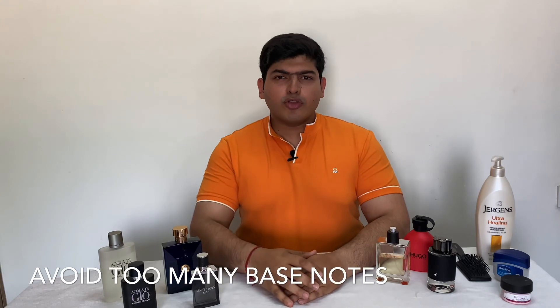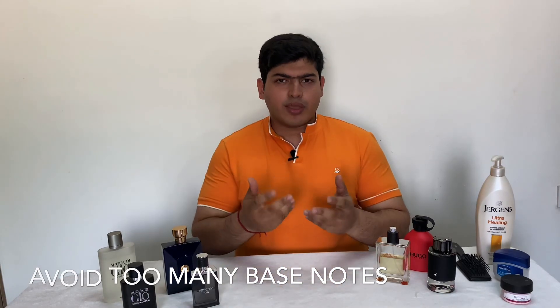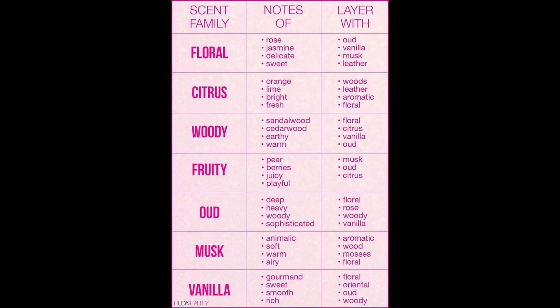The third tip is to not mix too many base notes together. If you're using a perfumed moisturizer, it's important to have it match the same base note of your perfume. Base notes could be aquatic fragrances, woody, musky, or fruity flavors. Ensure you don't mix up too many fragrances together when pairing with a moisturizer or combining two perfumes.